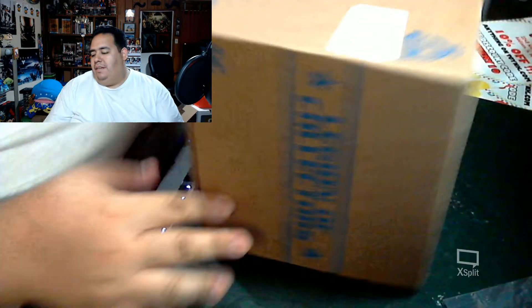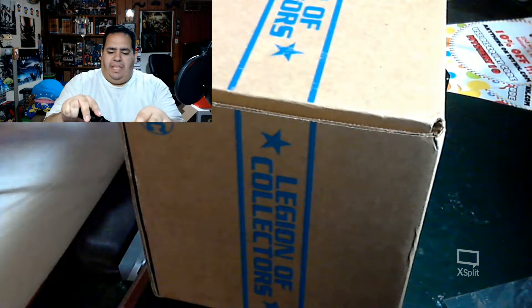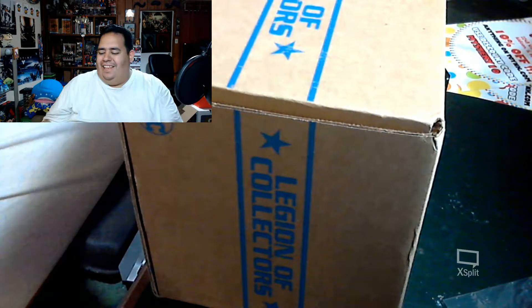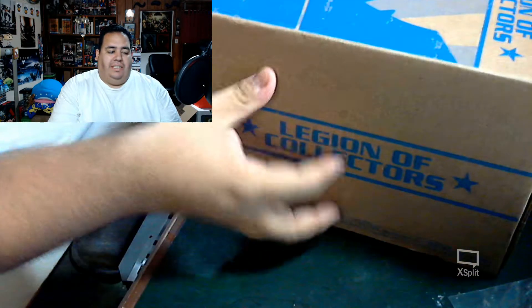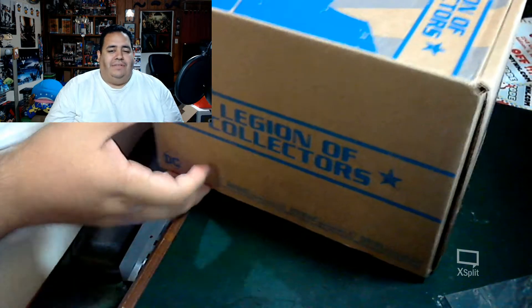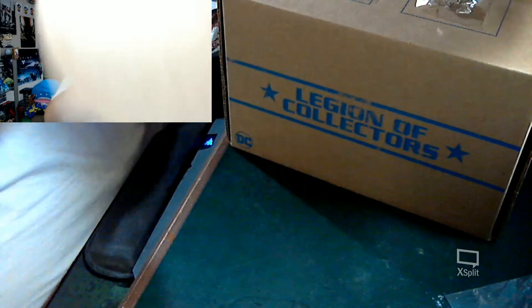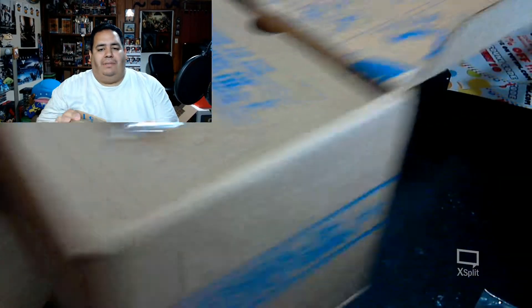Let's get right into it because they've started pretty much spoiling what the exclusive pop is going to be inside each one of these boxes. I already know it's Batman: The Animated Series — it's Mr. Freeze. But seeing them in real life compared to the concept art is always something more incredible.